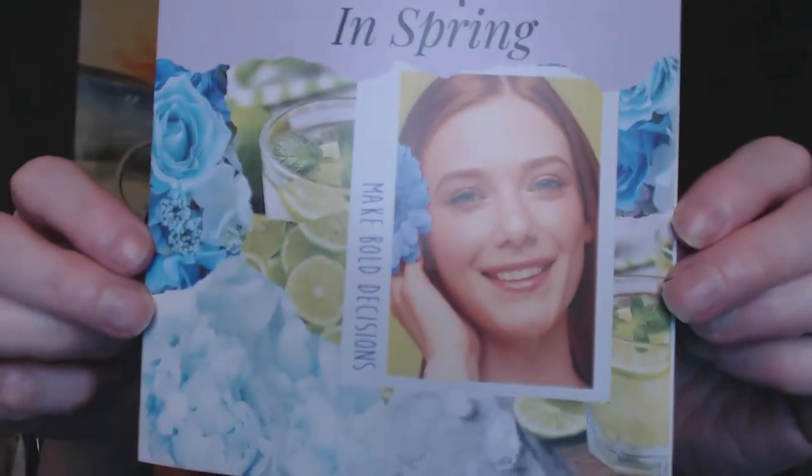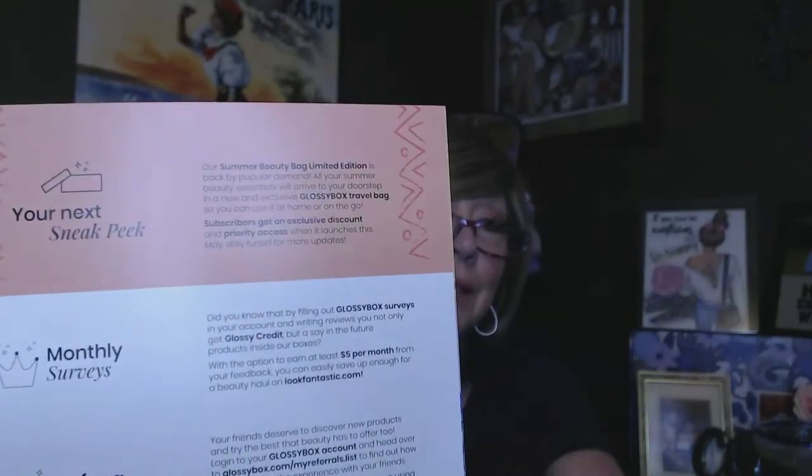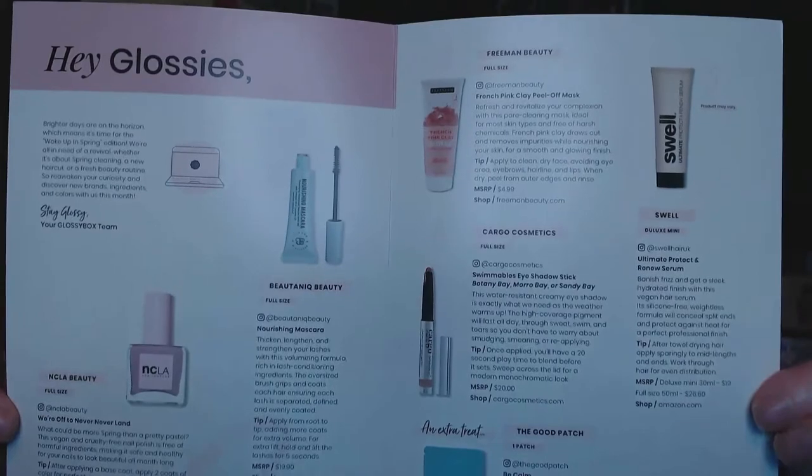Just like my last one, it comes in this pretty pink pastel box. The pamphlet looks really pretty — there's a black bow, a little black ribbon, and it says 'Wake Up Spring' with some beautiful hydrangeas on it. It tells you about doing surveys, referring friends, sharing your unboxings, and there's mention of a summer beauty limited edition.